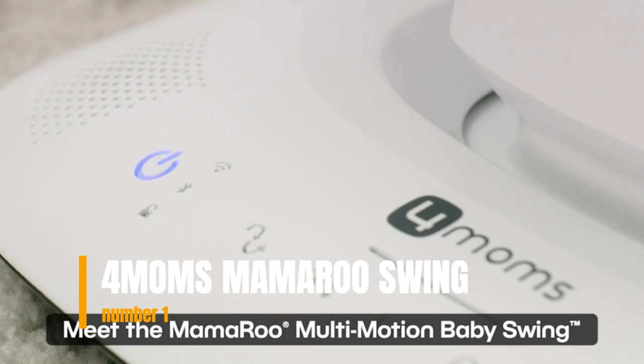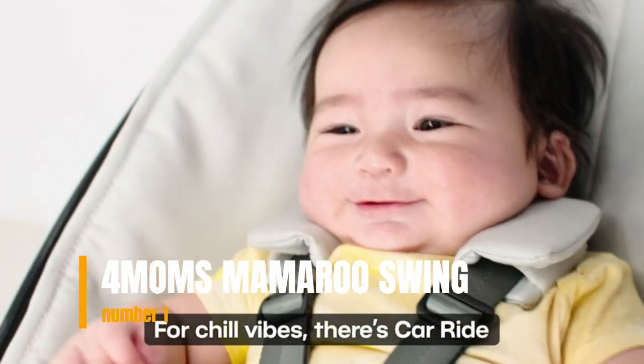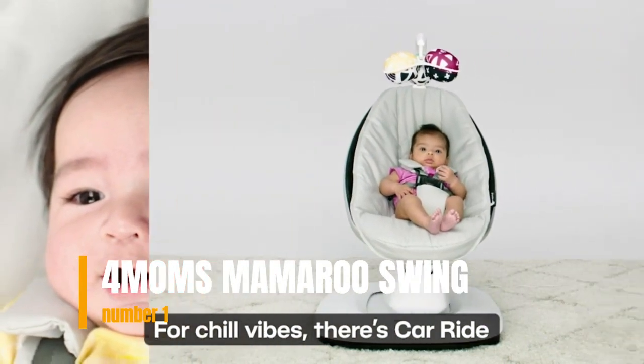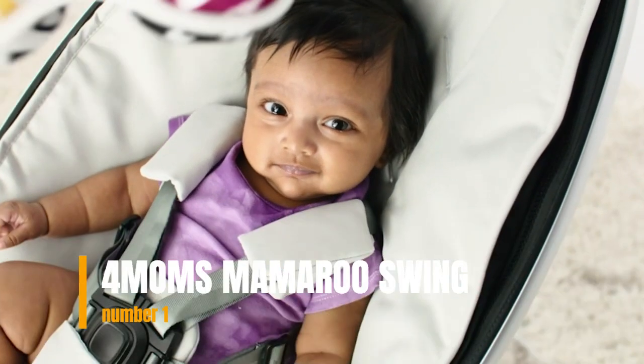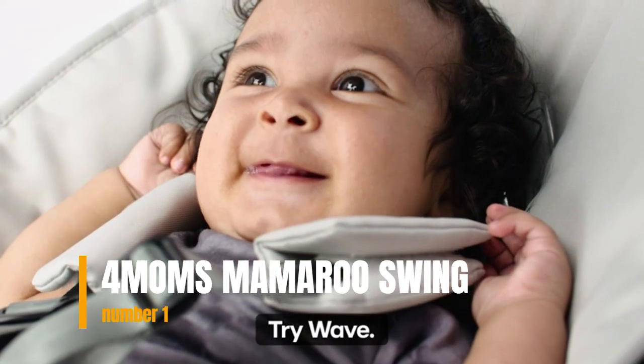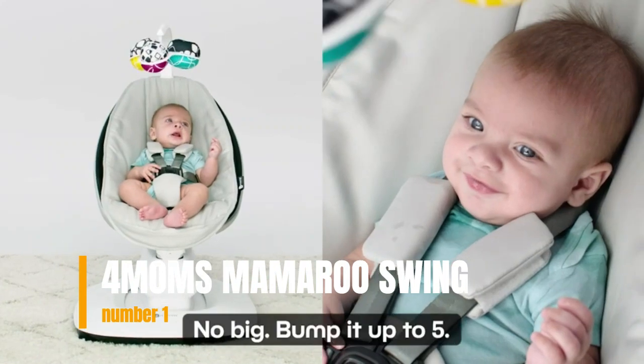Mix and match 5 unique motions, 5 speeds, and 4 sounds to tailor each ride to meet your baby's changing needs and preferences as they grow. Smart home features such as Bluetooth and voice control compatibility with Amazon Alexa allow the Mamaroo to seamlessly integrate into homes and offer a truly adaptable, hands-free soothing solution.